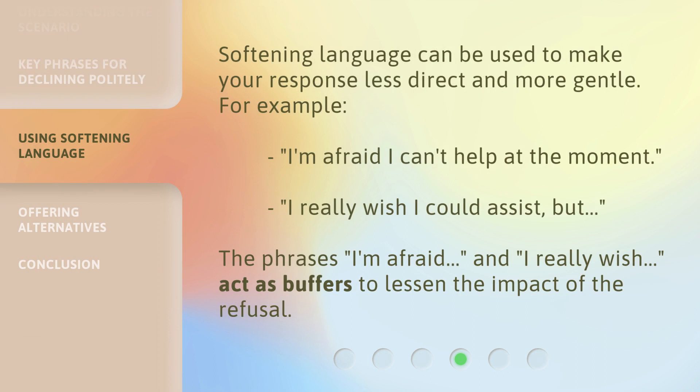Softening language can be used to make your response less direct and more gentle. For example: 'I'm afraid I can't help at the moment,' or 'I really wish I could assist.' The phrases 'I'm afraid' and 'I really wish' act as buffers to lessen the impact of the refusal.